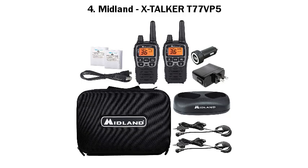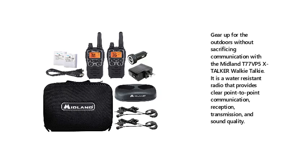Number four: Midland X-Talker T77 VP5. Gear up for the outdoors without sacrificing communication with the Midland T77 VP5 X-Talker Walkie Talkie. It is a water-resistant radio that provides clear point-to-point communication, reception, transmission, and sound quality.